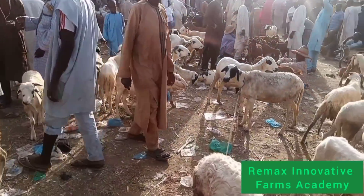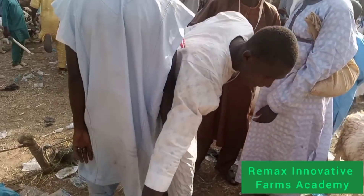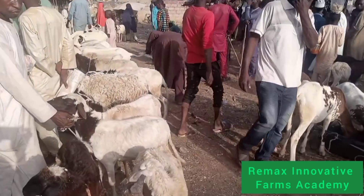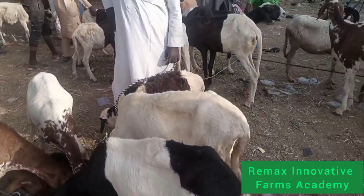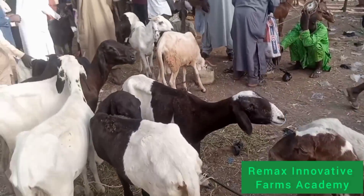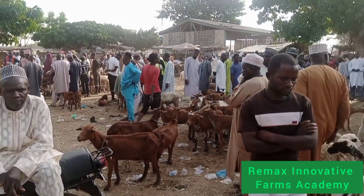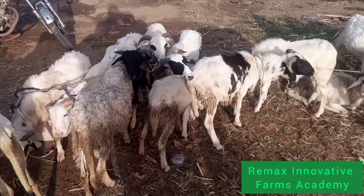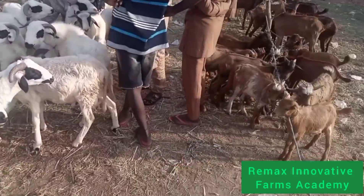You will notice there is a particular rope they use to tie the ram on the leg, not the neck. They don't tie the neck. Look at this one — they are just bringing it into the market. They are tying them on the leg, not the neck. Because if you tie the rope on the neck, they will get suffocated and they will die. So you need to be very, very careful even if you are taking it to wherever you are going.